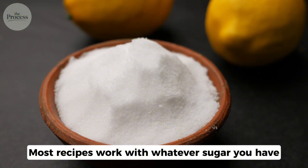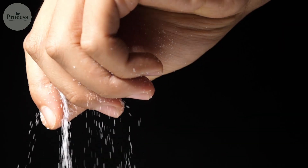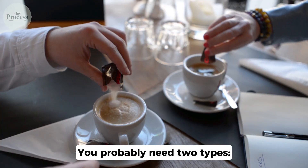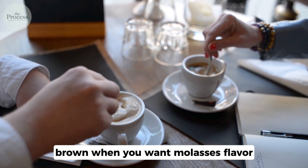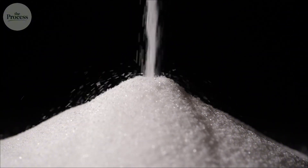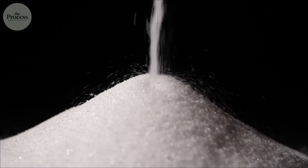And honestly, most recipes work with whatever sugar you have. The difference between white and brown in baking is minor — substitute one for the other and most people won't notice. You probably need just two types: white for general use, brown when you want molasses flavor. Sugar beet versus sugar cane? Indistinguishable once processed. Chemical analysis can't tell them apart. Neither can your taste buds.